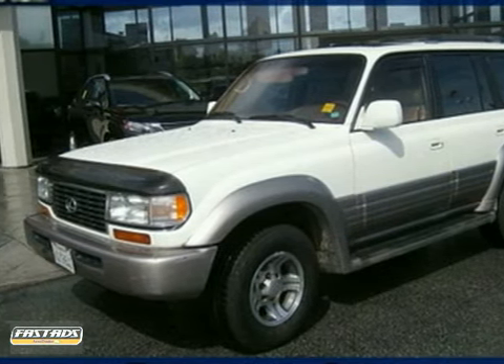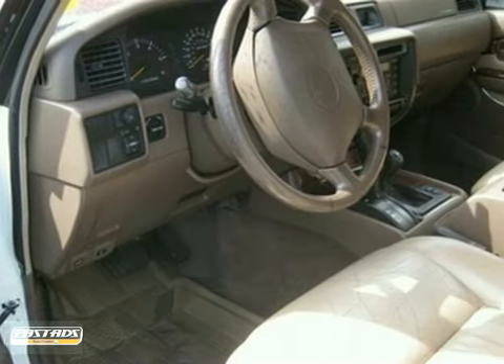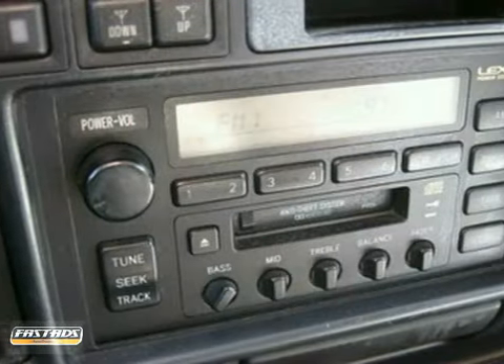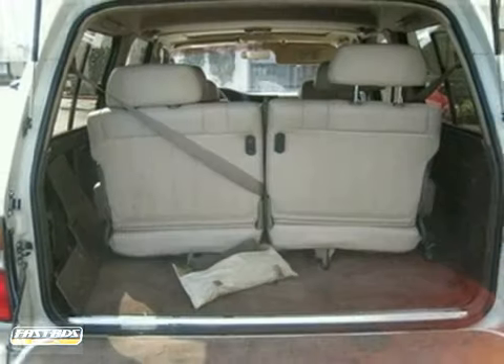Here's a nice 1997 Lexus LX450. It has leather seats and a moonroof. It also features power windows, locks, and mirrors, premium sound with a CD player and air conditioning. Add to that a roof rack and anti-lock brakes and you have an attractive vehicle looking for a new home.